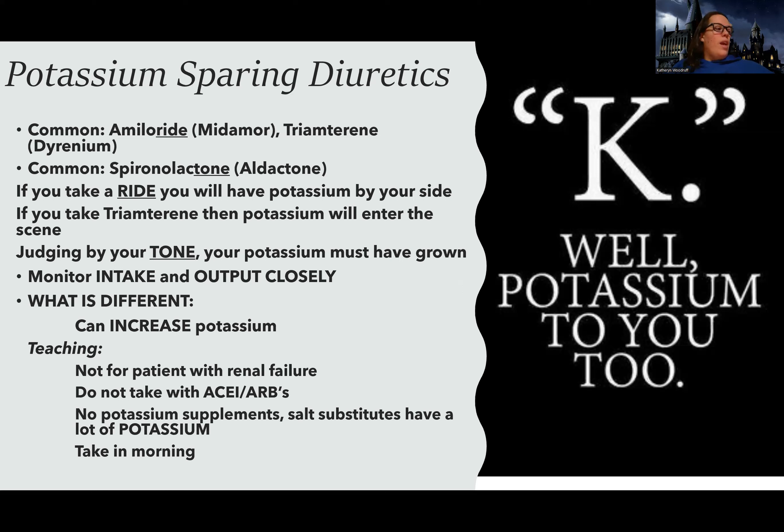Generally, people in actual renal failure on dialysis would not be taking this medication for hypertension. People with kidney failure do need hypertension meds, but potassium-sparing diuretics would probably not be the medication of choice because of the risk of potassium increase.